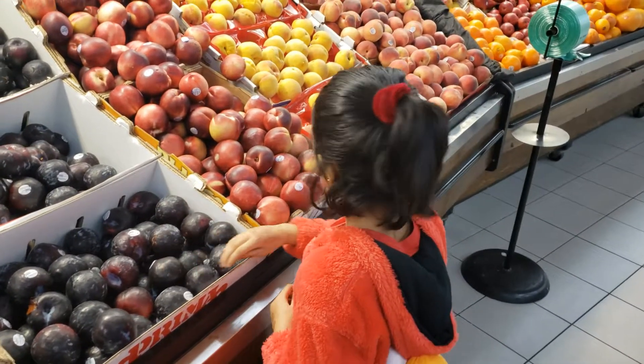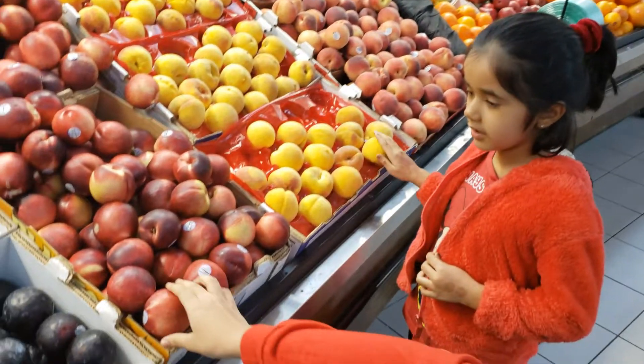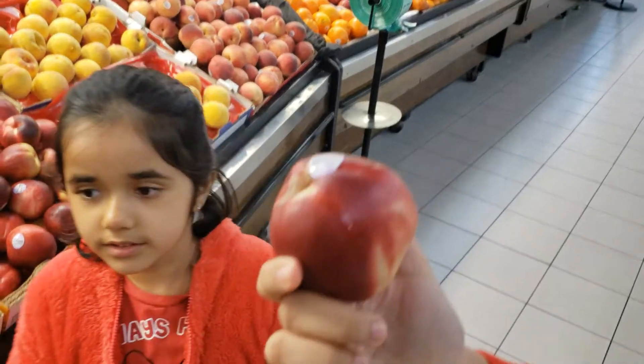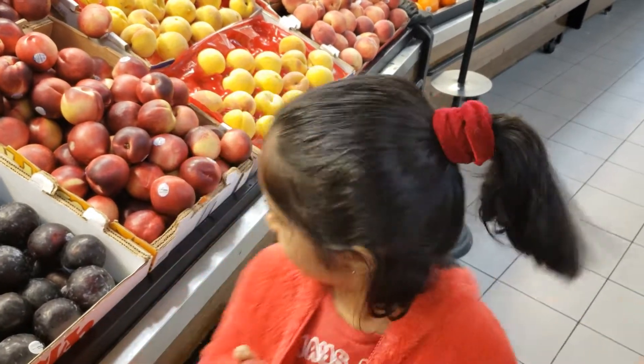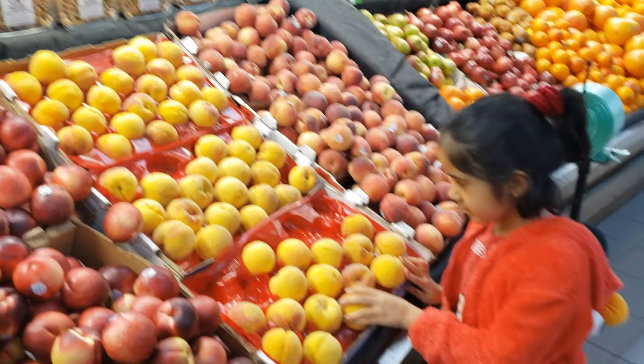And then we've got some white nectarines, which look a lot like apples right over here. Let's pick one of these up. So these are red with a little bit of yellow. I bet they're really, really sweet. They look delicious. What do we have here? We've got some Perroca California peaches.